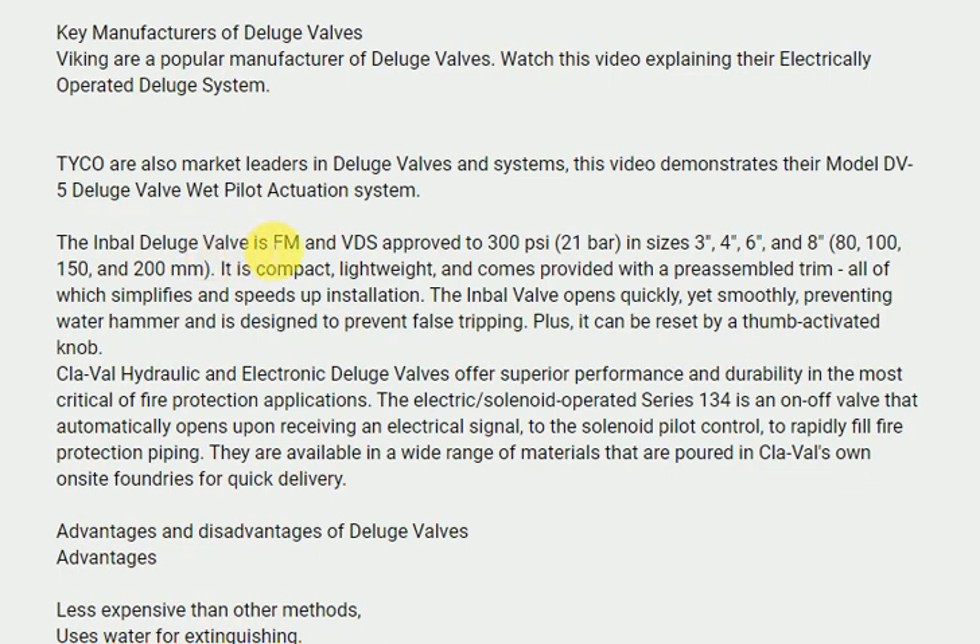The Inbal deluge valve is FM and VDS approved to 300 PSI (21 bar) in sizes 3 inches, 4 inches, 6 inches, and 8 inches — 80, 100, 150, and 200 millimeters. It is compact, lightweight, and comes provided with a pre-assembled trim, all of which simplifies and speeds up installation.